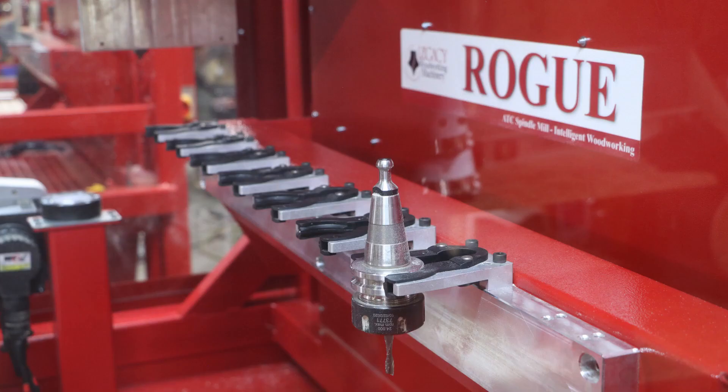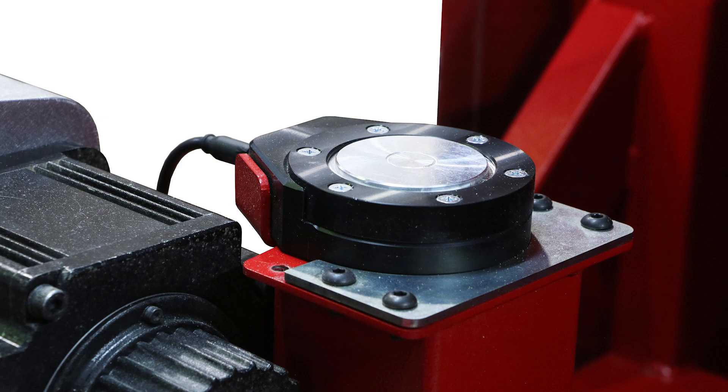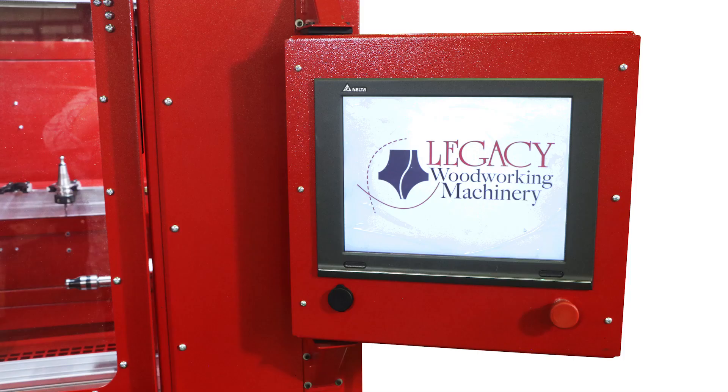The Rogue features an 11-horsepower automatic tool change spindle, Legacy's Smart Tool measurement system, and the Delta CNC controller.